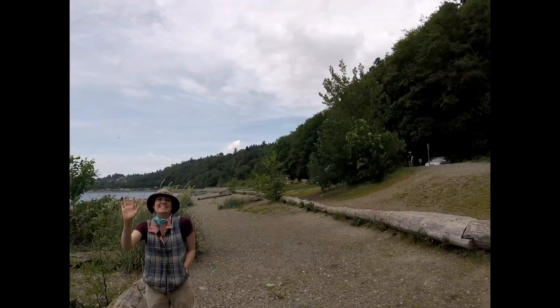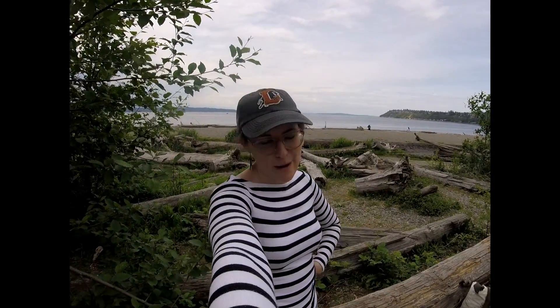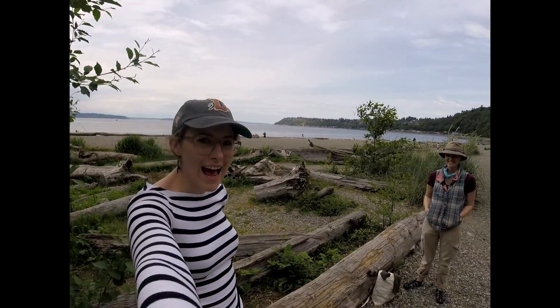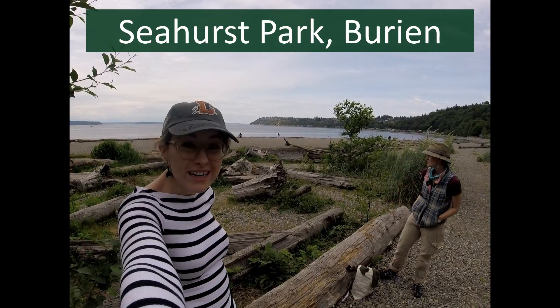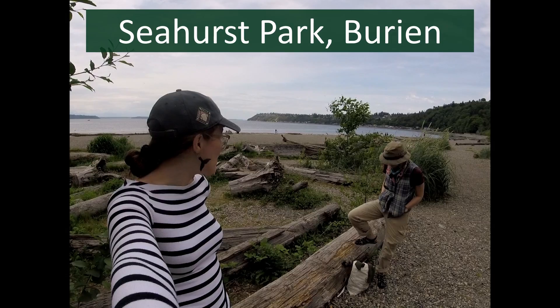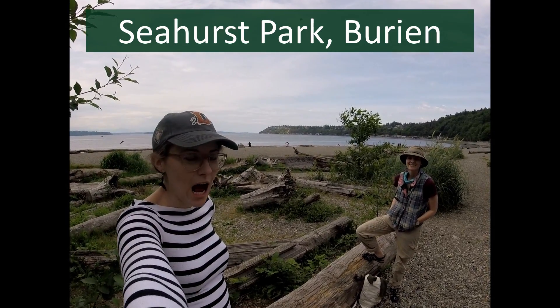Hi friends! This is Teacher Caroline and Teacher Barry Margaret. Hello! We are staying six feet apart, but we are out here at Seahurst Beach in Burien. We are going to go tide pooling and see what kind of cool animals we can find out here on the beach. Let's get started!